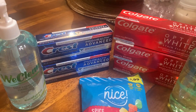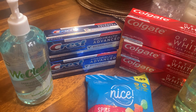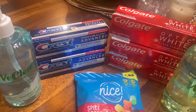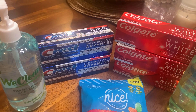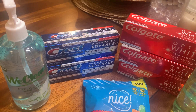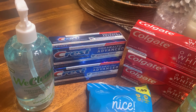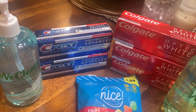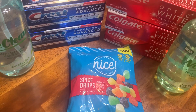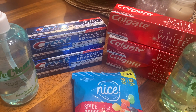There was a $1 digital coupon online that I was able to use in that transaction, so everything came up to $10.95. I paid that out of pocket, but I got back $7 in rewards. So all of those toothpastes were effectively about $0.20 each.